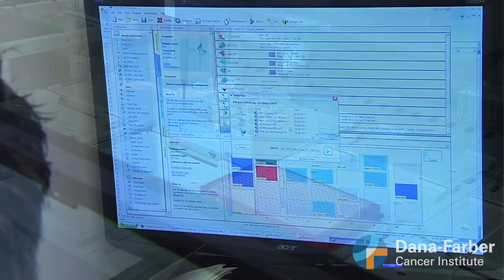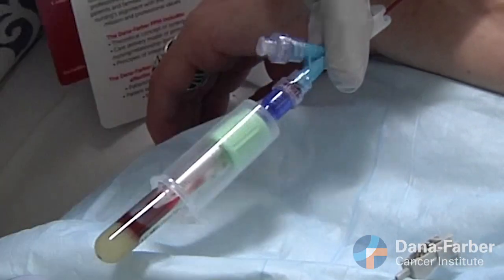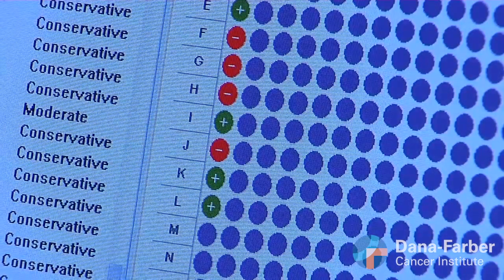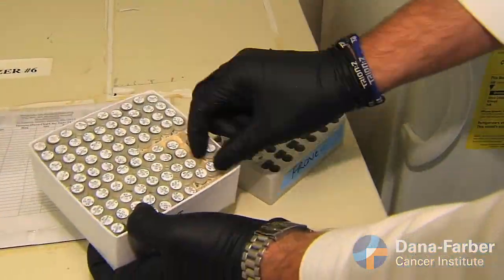Participants fill out a questionnaire and then take a blood test. The blood test, developed by GRAIL, can detect multiple types of cancer with a high degree of accuracy. Many of the cancers the test can spot are not currently screened for and are often diagnosed at advanced stages.